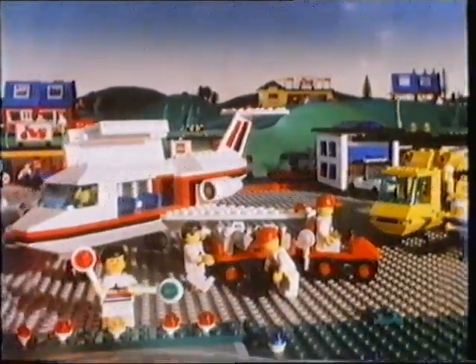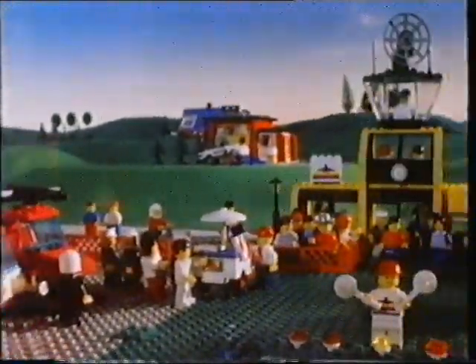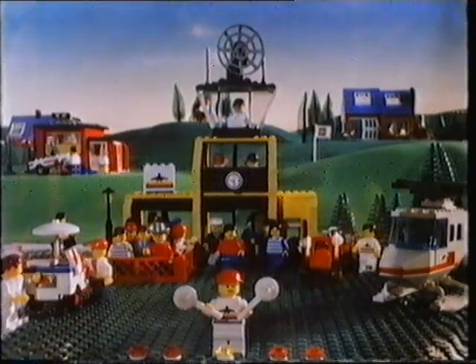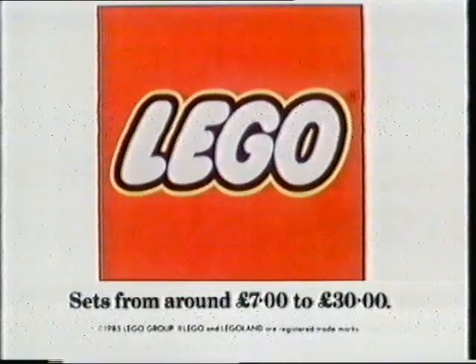We have just landed at the new Legoland Airport. On behalf of the captain and his crew, we wish you a pleasant stay. Thank you for flying Legoland. Collect Legoland Town.